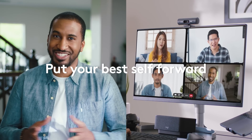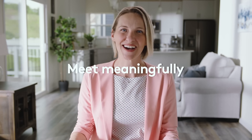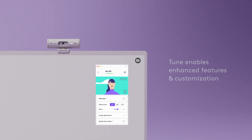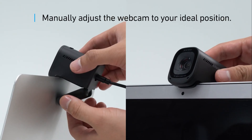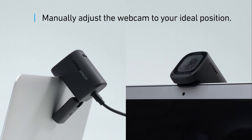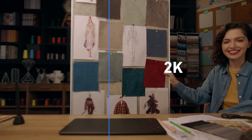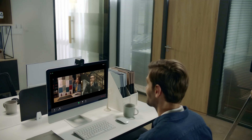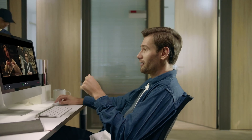The Logitech Brio 500 boasts a modern style distinct from other models. It has a resolution of 1080p at 30fps, 720p at 60fps, and a field of view which can be adjusted to 78 degrees or 65 degrees. It has a built-in privacy shutter, RightLight image adjustment technology, and an experimental AI auto-framing feature. Its dual microphones are equipped with beamforming noise-reducing technology, enabling it to pick up sound even if the user moves in front of the camera. It is compatible with Logitech's Logi Tune software, designed for newer peripheral devices.